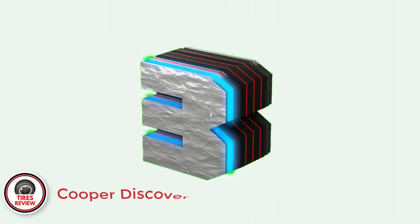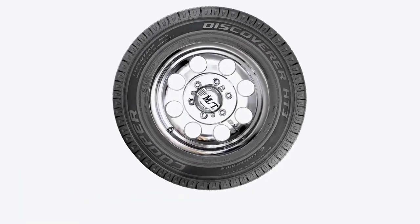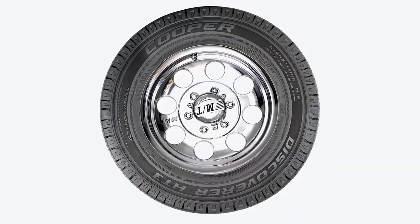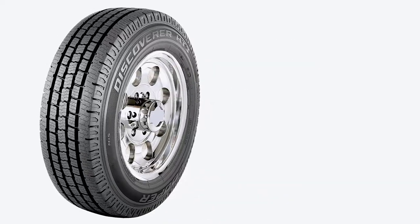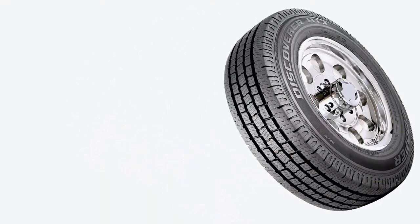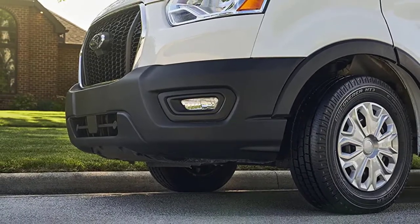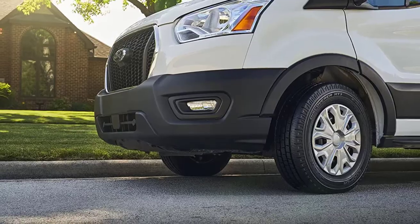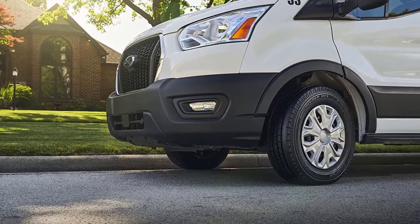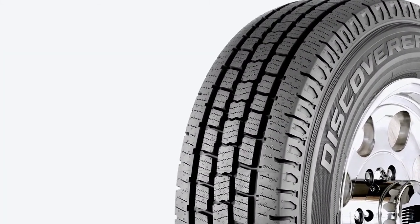Number 3: The Cooper Discoverer HT3 — best value highway all-season 10-ply tire. The first two products on this list might be expensive for some, which is why I also included the Discoverer HT3. With this tire, you won't lose much performance compared to its more expensive peers, yet you will pay a lot less. And most importantly, despite the lower price point, it comes with a 50,000-mile treadwear warranty on LT Metric sizes, which is an outstanding result. For starters, it's a very comfortable tire that eats small imperfections with ease. It's also very quiet, even at higher speeds, which isn't very common in the highway category.